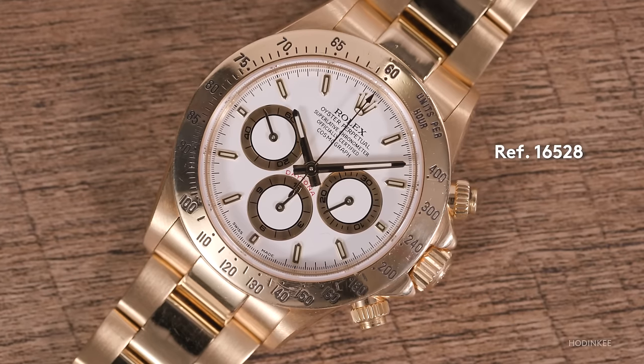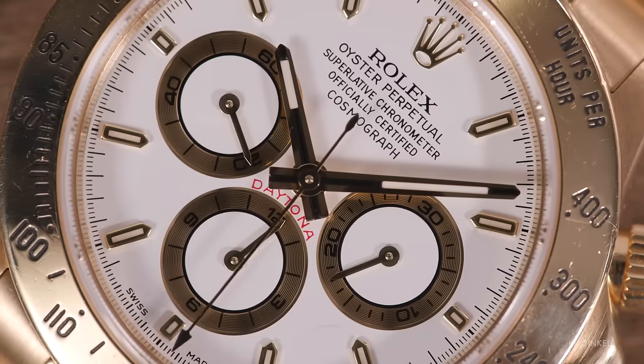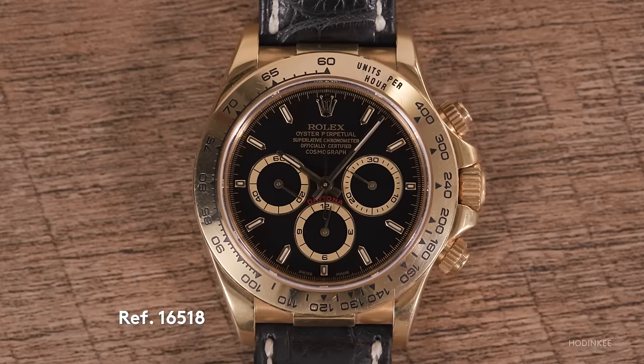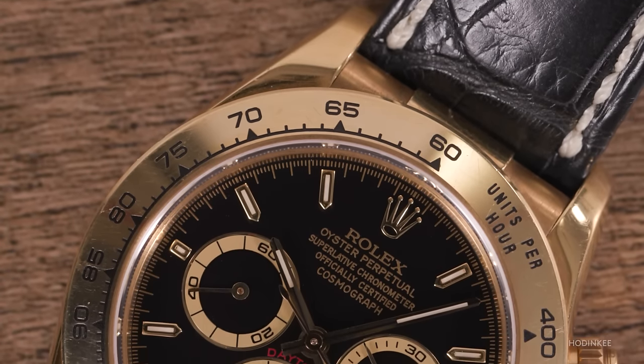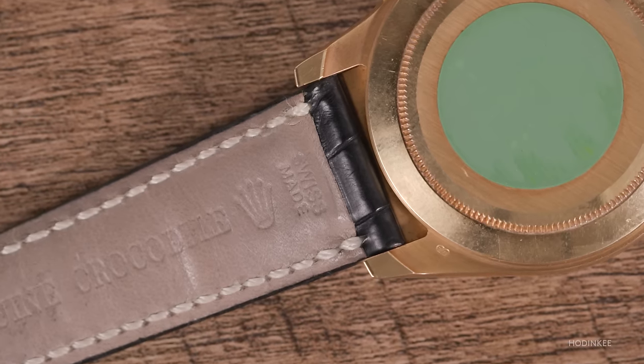Staying in the Zenith realm, the gold Zenith Daytona is the 16528, on bracelet with a white dial and non-inverted 6. We wrap up with a black dial Zenith Daytona, also non-inverted 6, the reference 16518. It was always offered on a strap — you can't put a bracelet on it. There's a bit of yellow gold filling the gap between the lugs that mimics the end link of a bracelet watch. In fact, it's not an end link — it's actually part of the mid case of the watch, fixed between those lugs.